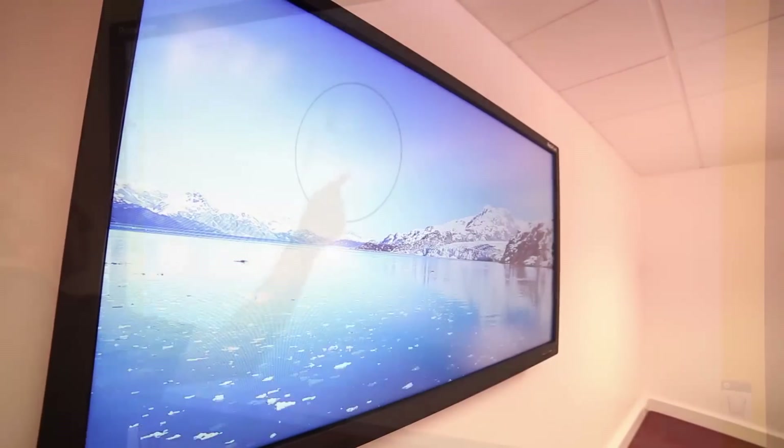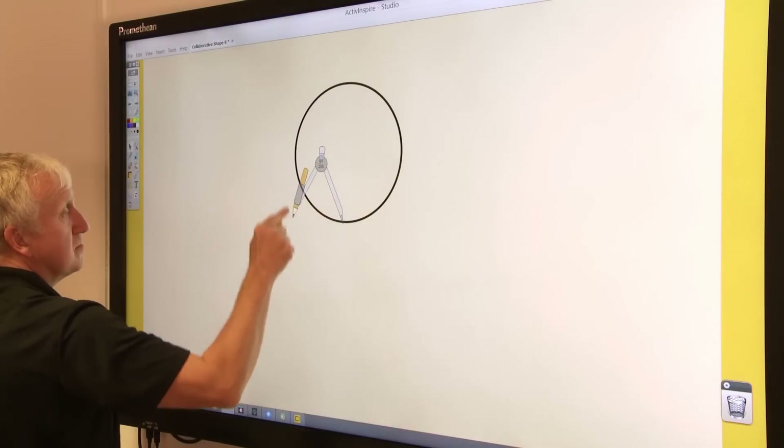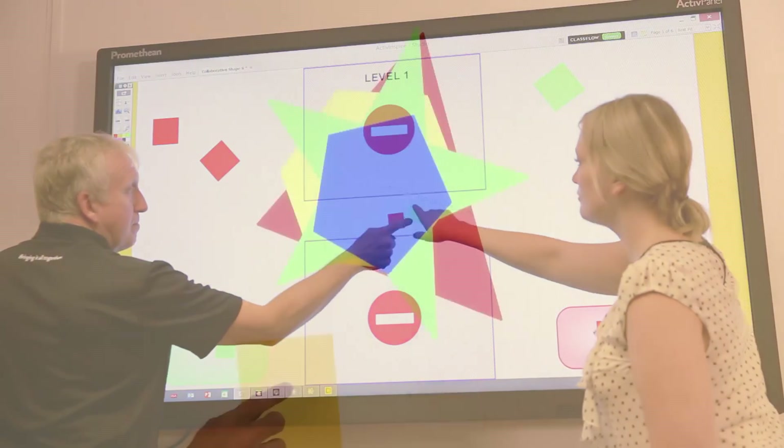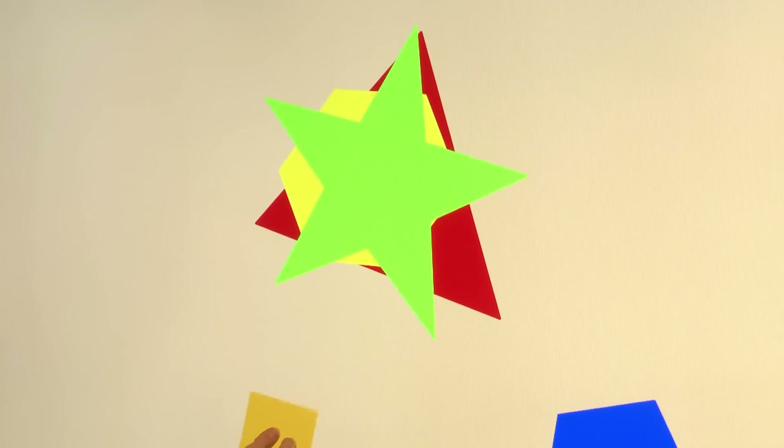The ActivePanel Touch has been designed to specifically meet the needs of the education environment, delivering a collaborative and engaging learning experience that will help teachers motivate students to learn.